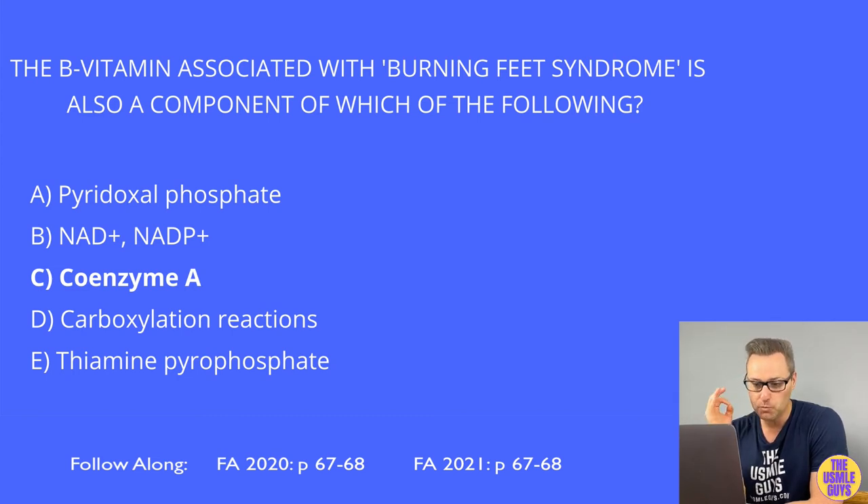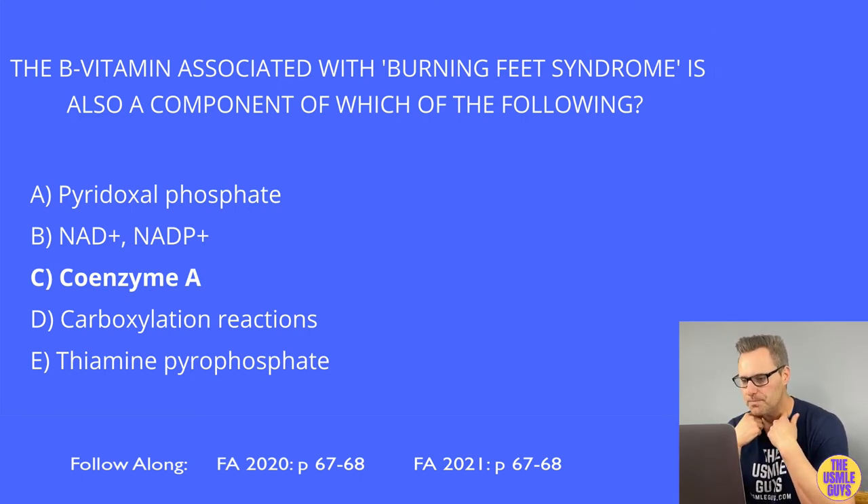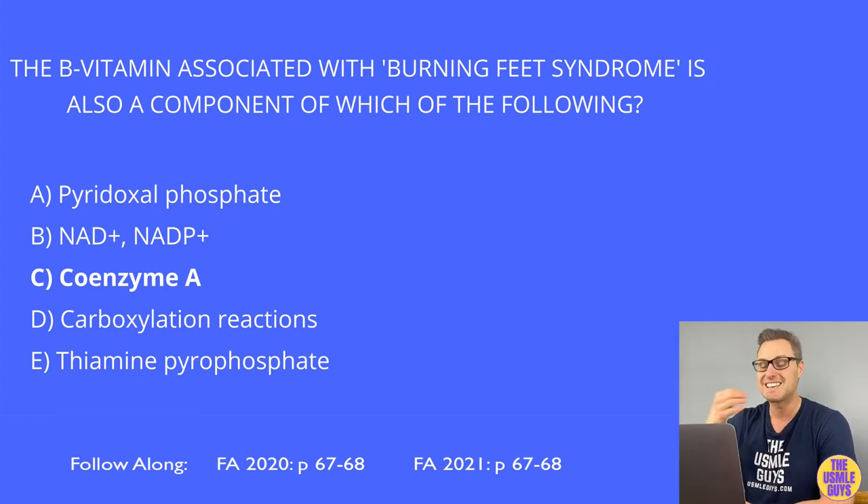Recognize vitamin B3 deficiency in a vignette because it's associated with pellagra, identified by the 3 D's: dermatitis (often called a Casal necklace lesion affecting the C3-C4 dermatomal area), diarrhea, and dementia. Also remember Hartnup disease — an autosomal recessive condition causing neutral amino acid transporter deficiency in proximal renal tubular cells and enterocytes — which presents with symptoms very similar to pellagra. Too much B3 can exacerbate gout.